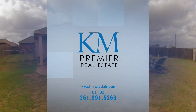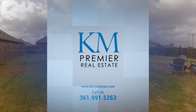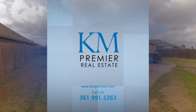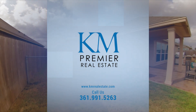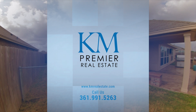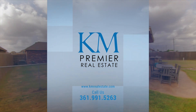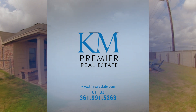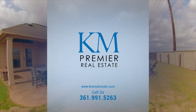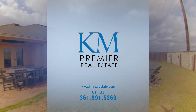If you would like to see this amazing designed home or see any more of our stunning homes, visit our website KMRealEstate.com or find us on Facebook at KM Premier CC. KM Premier is Corpus Christi's trusted real estate company and we are ready to assist all of your real estate needs. Call us today, 361-991-5263.